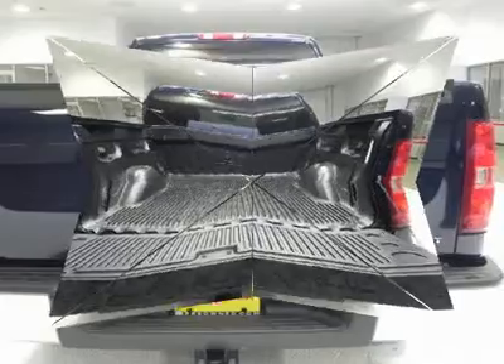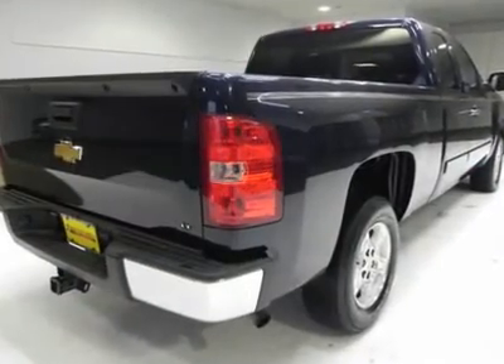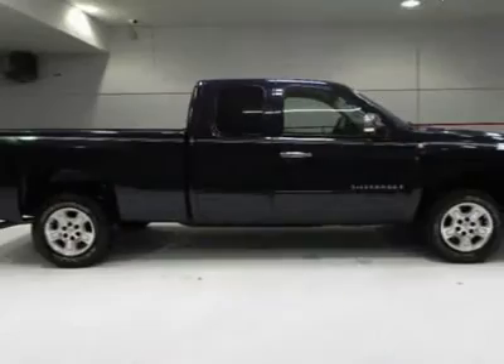This Chevy is in great condition, and the clean car facts shows it. Only one prior owner. Come in for a test drive today — what are you waiting for?